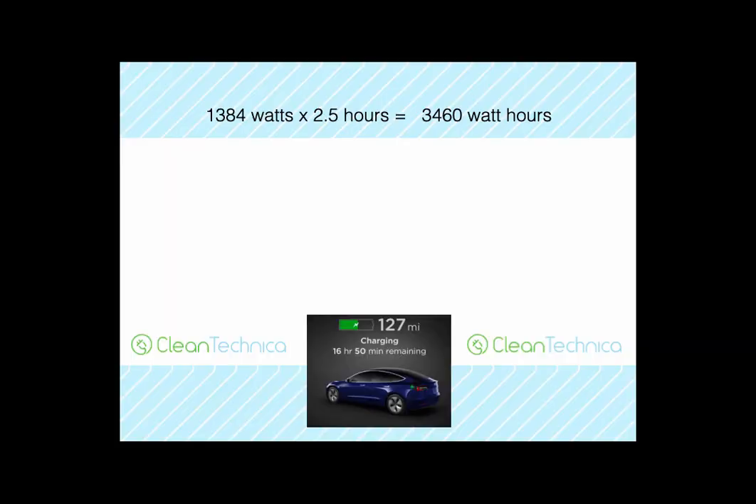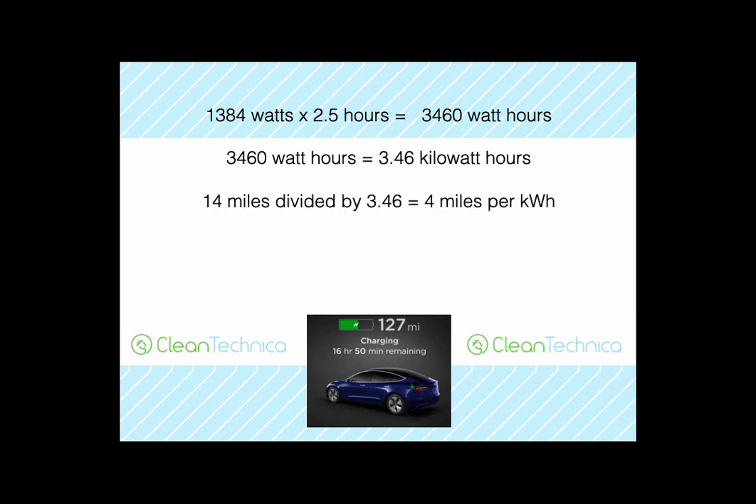So let's do some math. 1384 watts times two and a half hours — which is what we were running it — comes out to about 3460 watt-hours. Divide by a thousand to get kilowatt-hours: 3.46 kilowatt-hours, which is what shows up on your electric bill. If you divide the 14 miles that we got by 3.46, you get roughly 4 miles per kilowatt-hour.